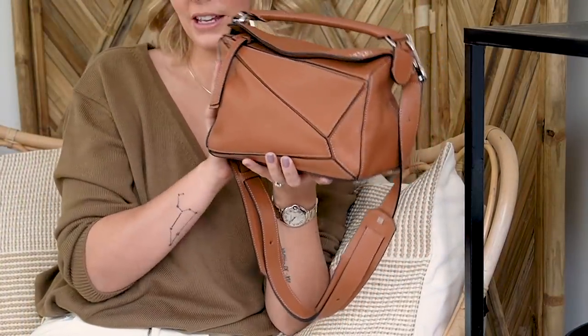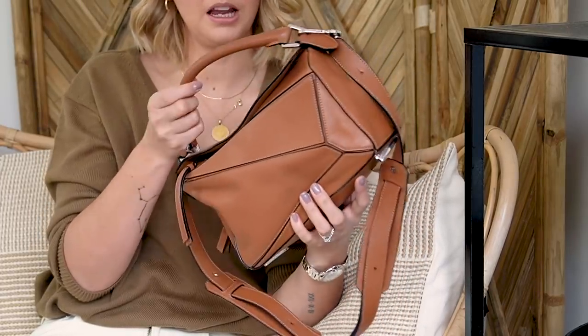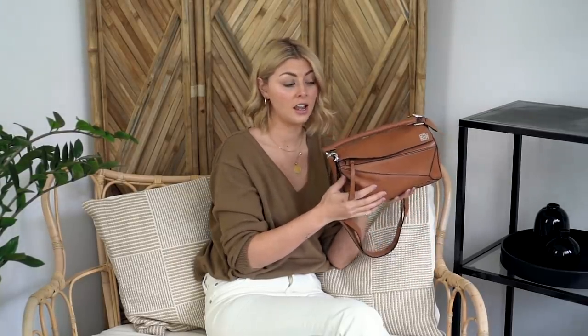Item number four — it will be no surprise that Judith is featuring in this video. For those who are new, Judith is her name. This is the Loewe Small Puzzle Bag. Mine is from around my 31st birthday — I've had her for a few years. And she is still, examining her now, in immaculate condition. This is by far my best handbag purchase I've ever made.